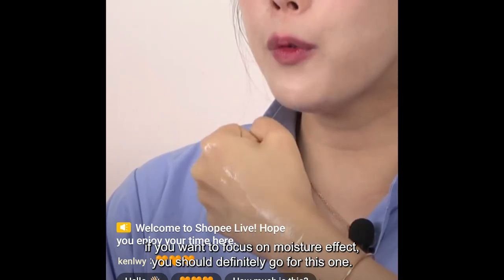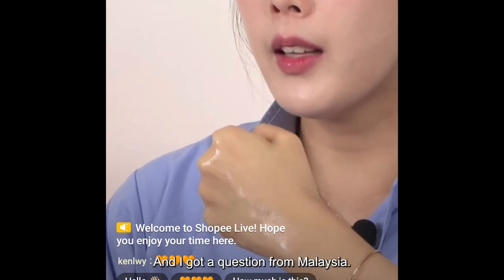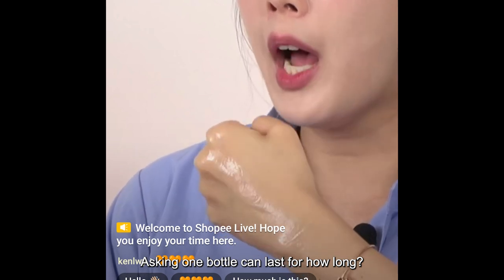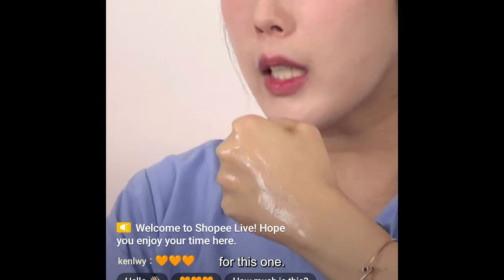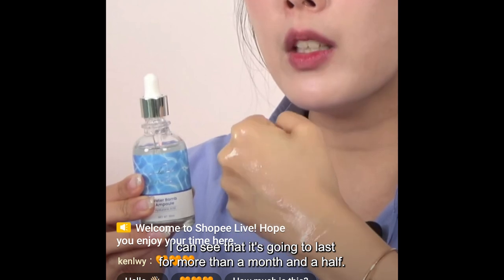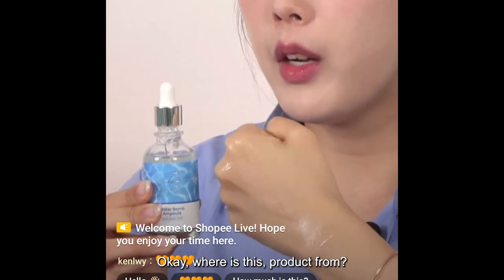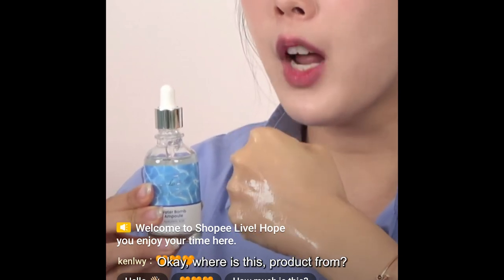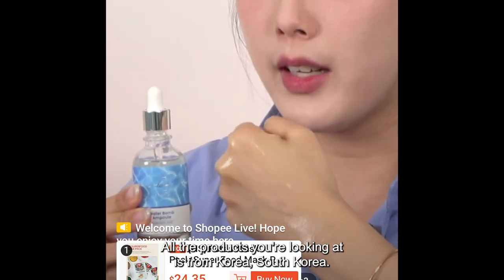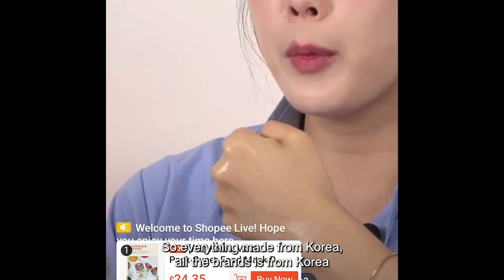If you want to focus on moisture effect, you should definitely go for this one. A question from Malaysia — one bottle can last for how long? For this moisture water balm ampoule, it's going to last more than a month and a half, close to two months. Where is this product from? This is Shopee Care Life — all the products are from South Korea, all brands are from Korea.